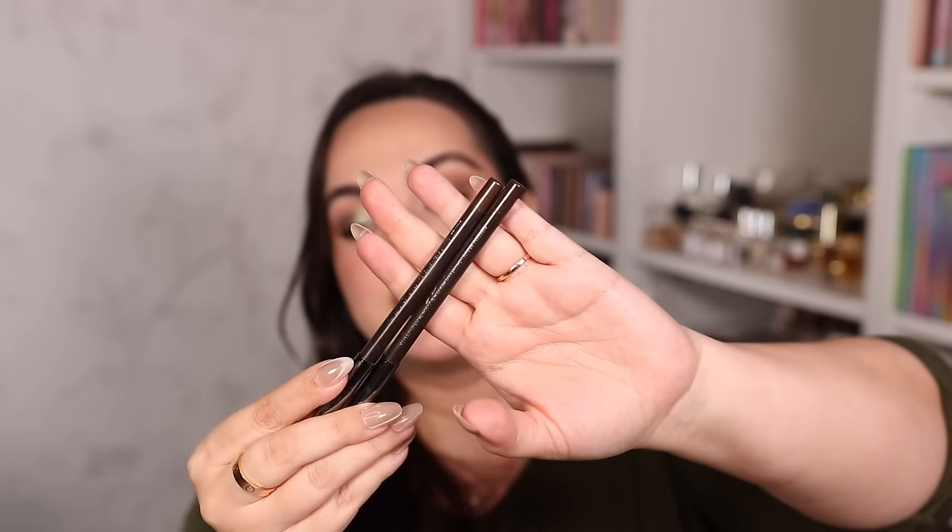For pencil eyeliner in the waterline — a step I never skip — I love and trust Laura Mercier's eyeliners. They're very creamy, pigmented, and have great staying power in the waterline. The shade Cocoa is one of my favorites — it looks pale on the website but is a beautifully pigmented warm brown that looks fabulous in the waterline. I also love Espresso, and I've been reaching for Bronze quite a bit as well. These are super creamy and pigmented.